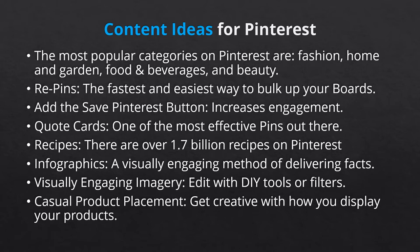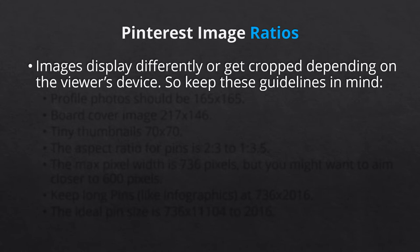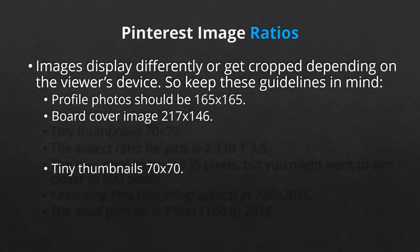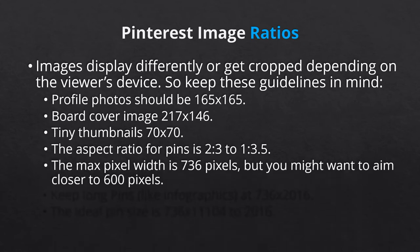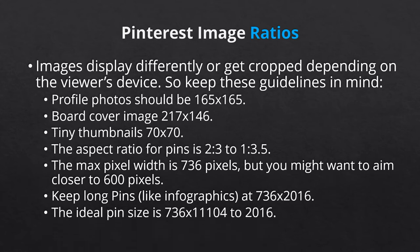Now let's talk about ratios for your pins. Pins that are too tall get cut off on mobile devices, and since 80% of users use mobile devices to browse Pinterest, you really don't want that. You can upload any size pin, but not all will reformat in the visually appealing manner that we're looking for. Profile photos should be 165 by 165. Your board cover image, 217 by 146. Tiny thumbnails will be 70 by 70. The aspect ratio for pins is 2 by 3 to 1 by 3.5. The maximum pixel width is 736 pixels, but you might want to aim closer to 600. Keep long pins like infographics at 736 by 2016. The ideal pin size is 736 by 1104 to 2016.